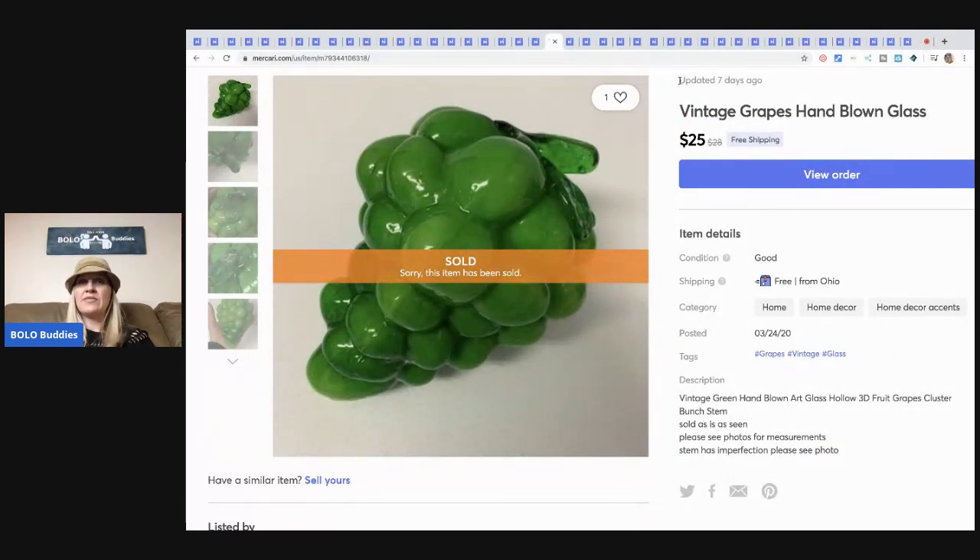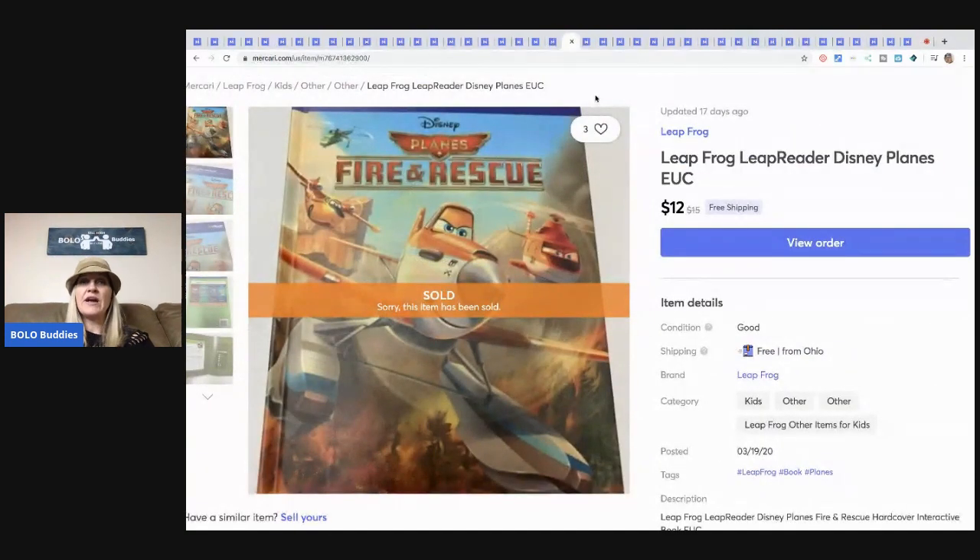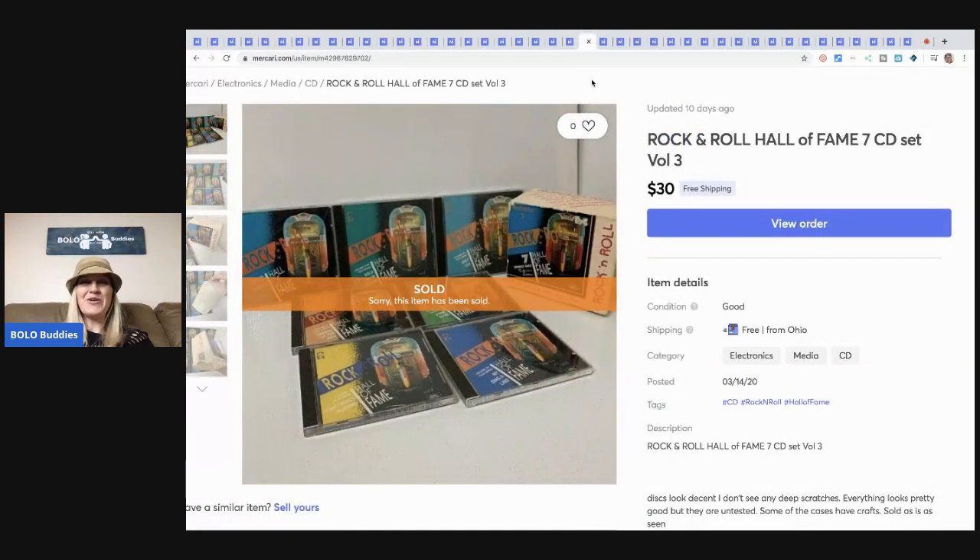This I picked up at a thrift store for about $2.50 — it's vintage hand-blown glass grapes, it's hollow, it's beautiful, and it sold for $25 with free shipping. This Fire and Rescue book — it's a Leap Reader — sold for $12 free shipping.